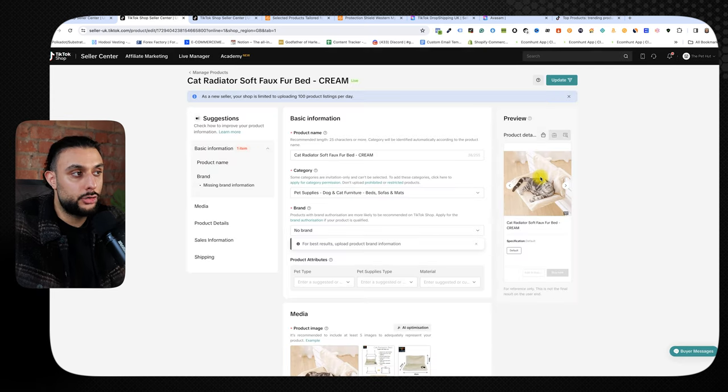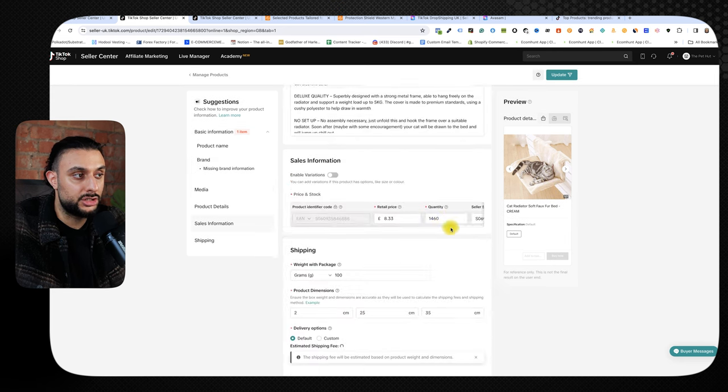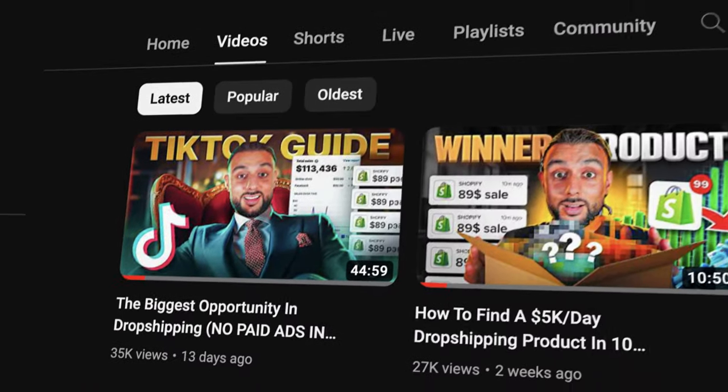Go back to TikTok shop seller center, go to manage products, and the product you imported should show there. If you want to edit the product, click the action button, then edit, and you can update the product name, category, brand, images, and description however you like. I'm not going to cover this section in detail here since I covered it in my prior video — check that out in the pinned comment and description.